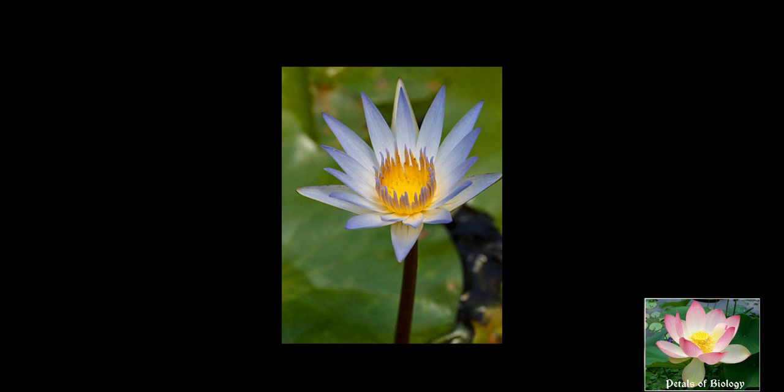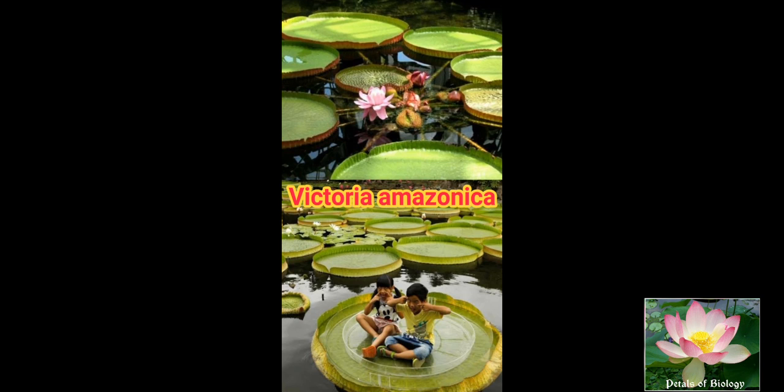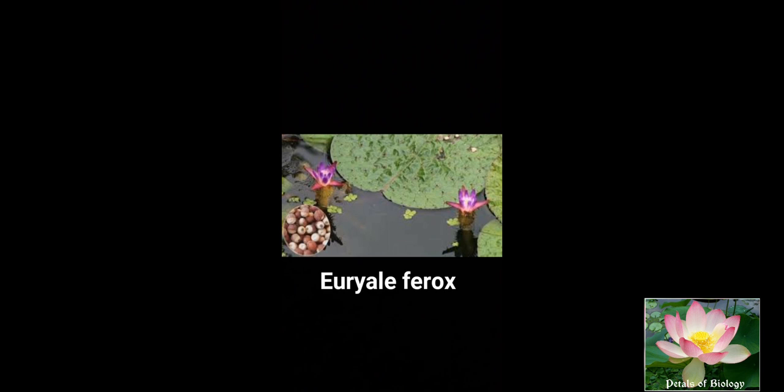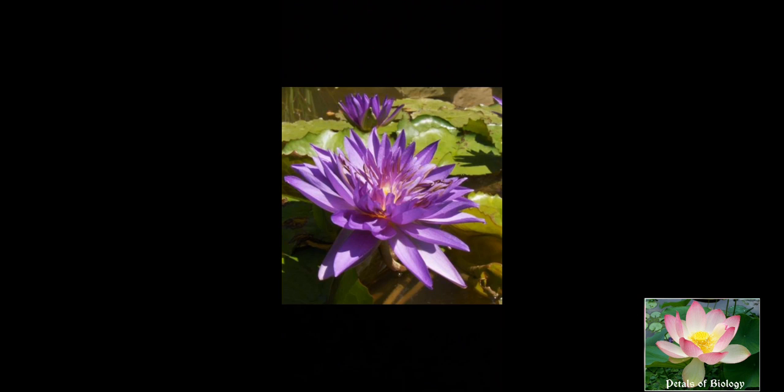The plants of this family are perennial aquatic herbs with large rhizomes. The rhizome is thick and erect, living for a number of years in the case of Victoria, and for a year only in the case of Euryale. A branched rhizome can be seen in Nymphaea and Nelumbo.